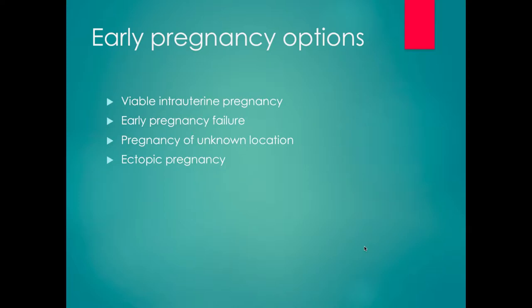I'm going to talk about early pregnancy options and what the possibilities are, what the counseling and management options are, and how our services are organized here at Jacoby. In terms of early pregnancy options, there are really four things that can occur: you can have a viable intrauterine pregnancy, an early pregnancy failure, a pregnancy of unknown location, or an ectopic pregnancy. We'll talk about each of those and how they would be managed between the ER, the GYN service, and how we should be counseling patients.